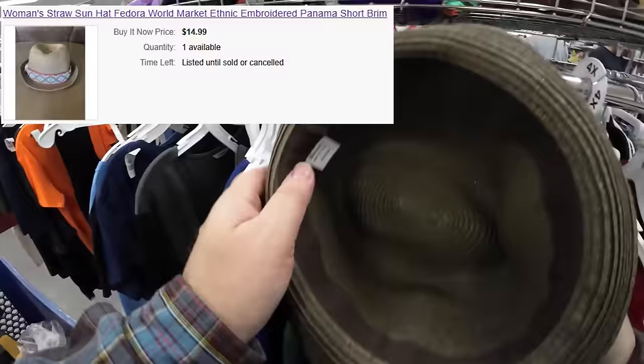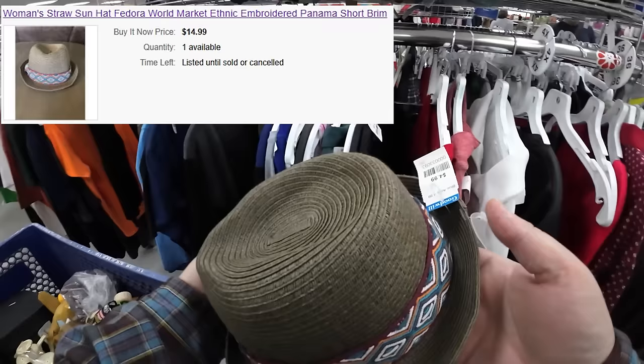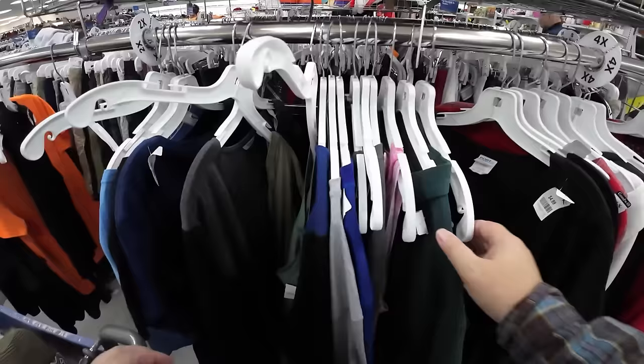I always check the hat racks. There was a cool fedora straw hat from Cost Plus World Market for $4.99. I didn't look it up in the store — I just thought it would sell for $14.99. Not the greatest flip, but if I get $12.99 it's okay. Maybe it'll help move my other hats since I like sourcing hats.